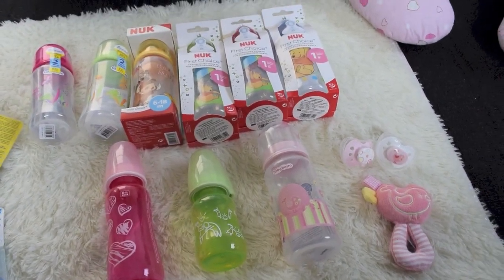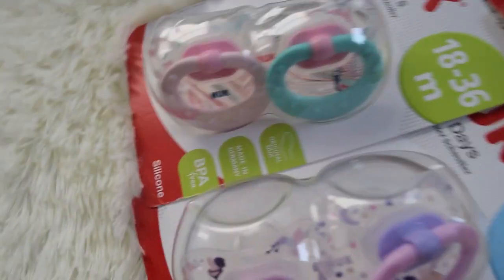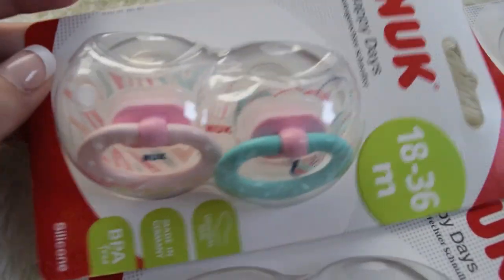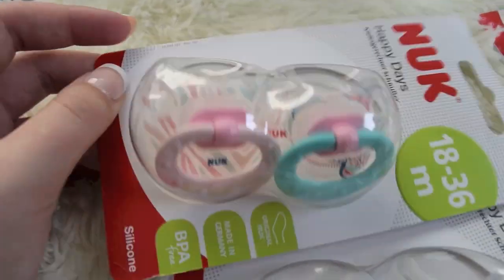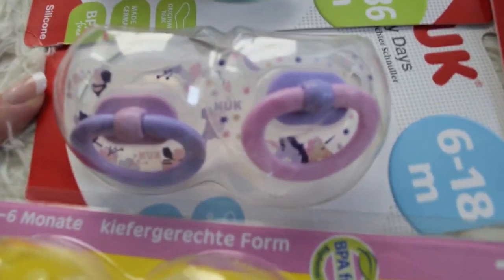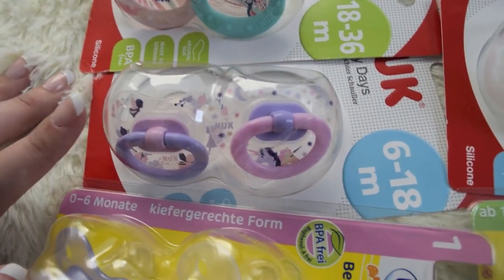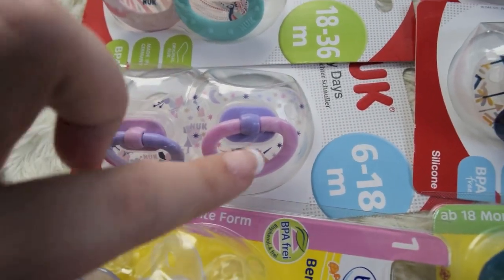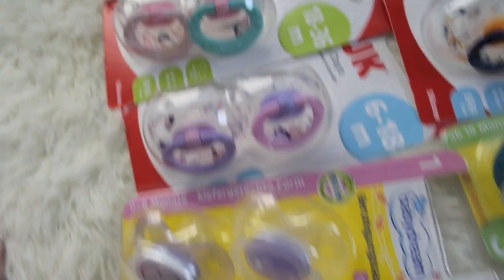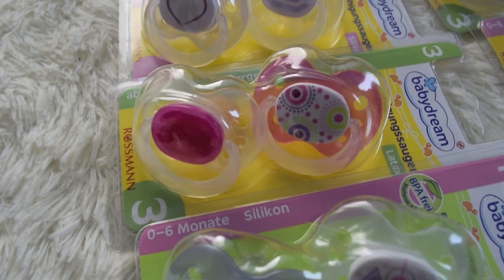Now let's move on to the pacifiers. I'm just going to start with the girl ones. So these are the NUK ones, and I got these cute ones for the girls — they are so cute. Then I also got this one. I think they're like my favorite NUK ones because they're so adorable. They have some cute little fairies on them. And then that one — cute unicorns. And then I got these two, and these.